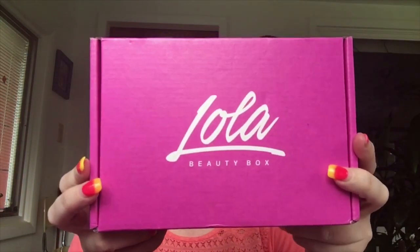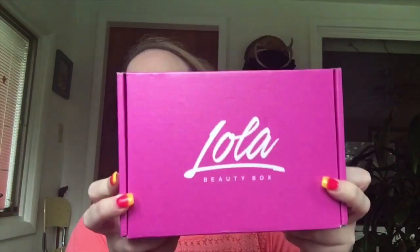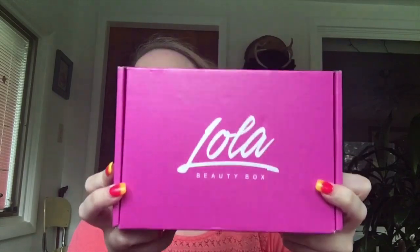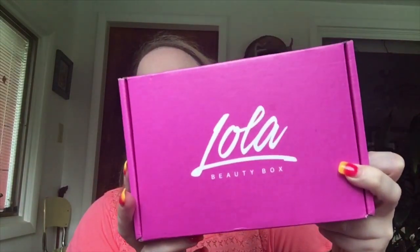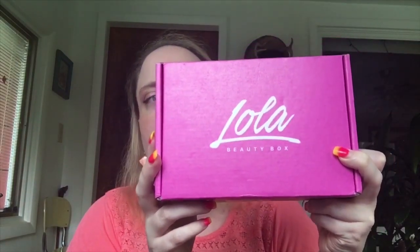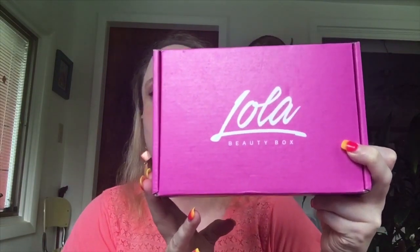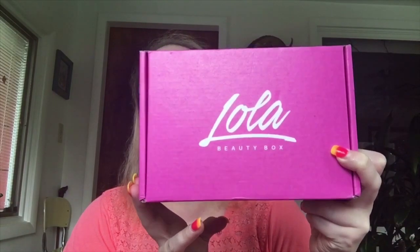In the mail today I got my Lola Beauty Box. This box is a $21 monthly subscription and I got a year subscription on it. I do like this box, but my number one favorite of all my subscription boxes is my Boxy Charm. In the Lola Beauty Box you do get full-size items.